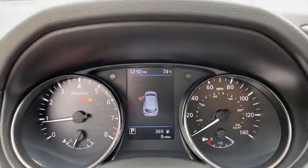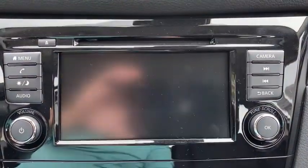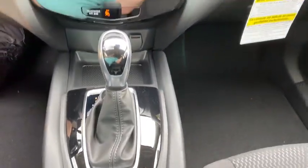AM FM stereo radio, front-wheel drive, rear defrost, trip computer, MP3 player, CD player, power door locks. This isn't just a vehicle, it's an experience, so stop in for a test drive today.